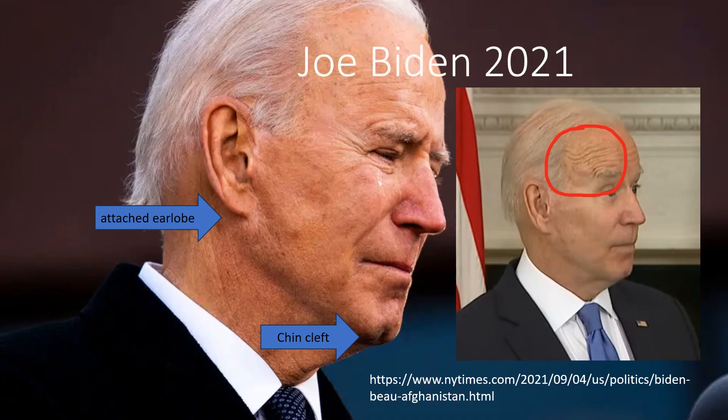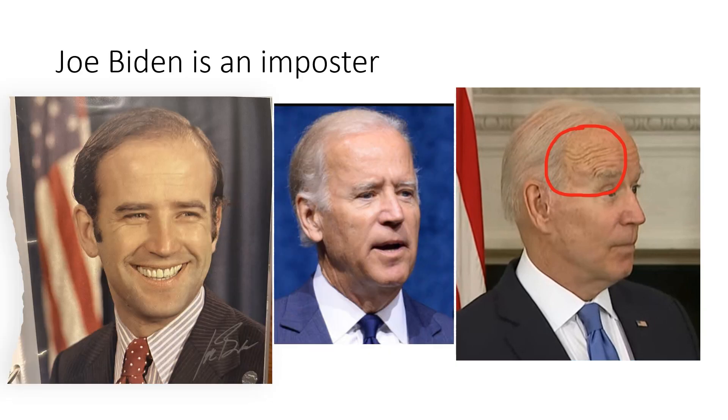When we look at geriatric Joe, he clearly has a cleft chin and his earlobes are attached. On the right-hand side you can again see the attached earlobe, the cleft chin, and whatever the hell is going on with his forehead. Real Joe on the left when he was younger, real Joe in the center when he was older, the imposter on the right. Who is this man? We'll see you next time.